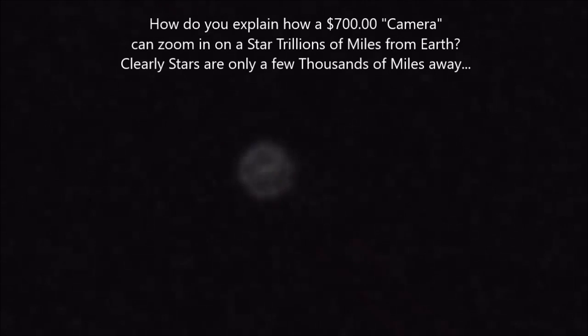Notice how this star doesn't move across the frame of my camera. Remember how all of the previous objects I showed you so far moved pretty quickly across my lens when I recorded them? Well, as you may know, Polaris doesn't move more than a degree, and all of the circumpolar stars in the northern hemisphere rotate around Polaris.